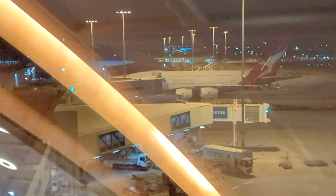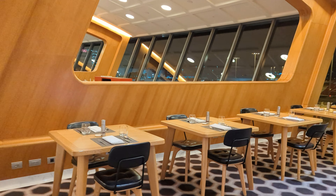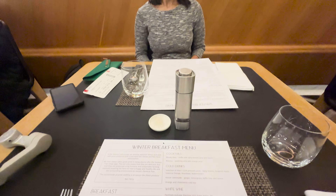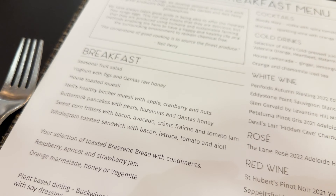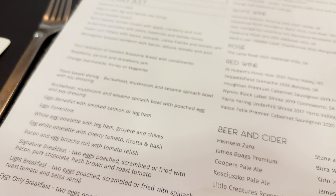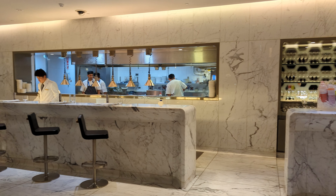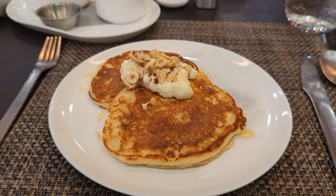Most importantly, there are plenty of windows for plane spotting. There are a variety of seating spaces and the food is table service based on an a la carte menu. Here is a quick look at the menu for the day - you can pause it if you want to take a closer look. There is a live kitchen and a bar area where the food is made to order, and our pancakes arrive rather swiftly.